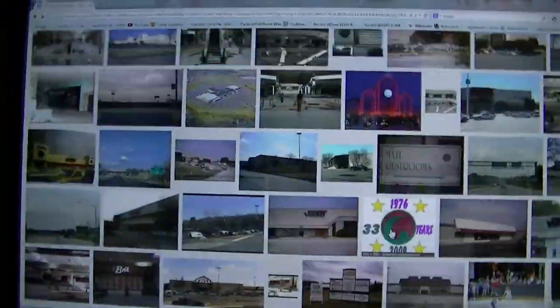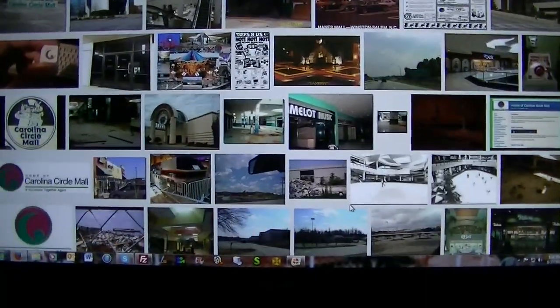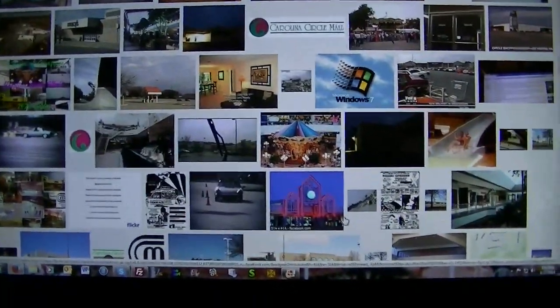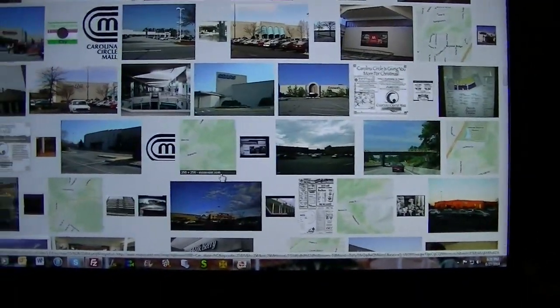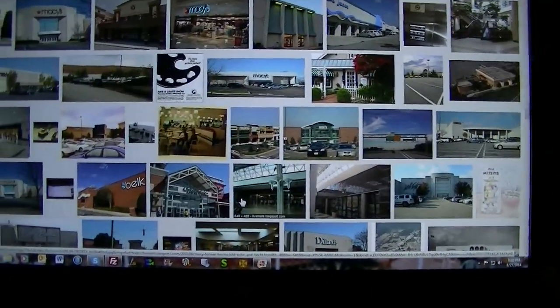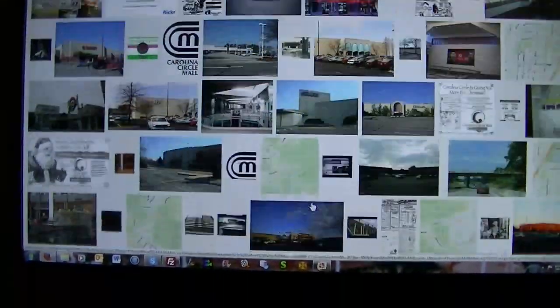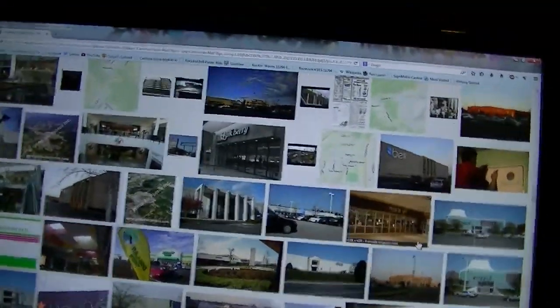A lot of these are actually thumbnails from my YouTube channel. Nothing new today, and a lot of this stuff is actually not of Carolina Circle Mall. There's me hanging up my Carolina Circle Mall restroom sign back in June — that was from the video I did of it. It's still up there, thank goodness. We haven't had a disaster yet.